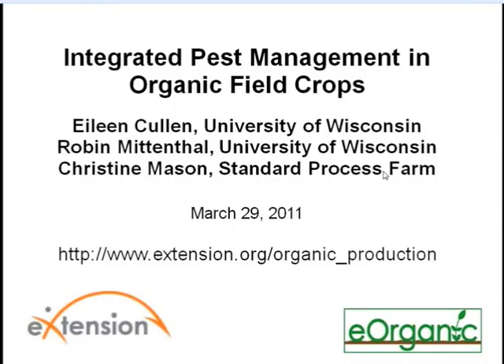This presentation is being recorded and will be posted to our website along with other archived webinars on organic farming practice.